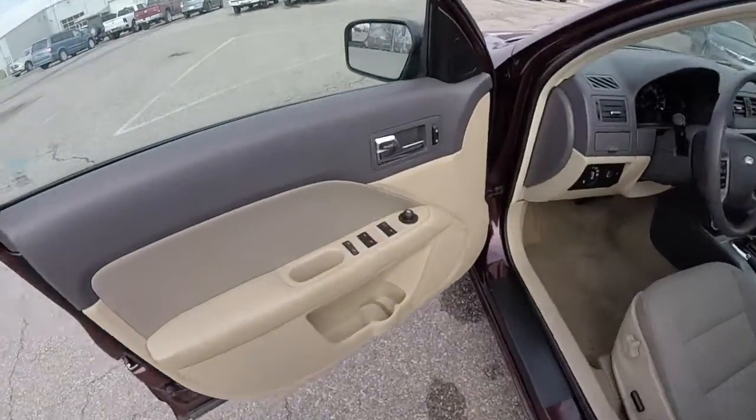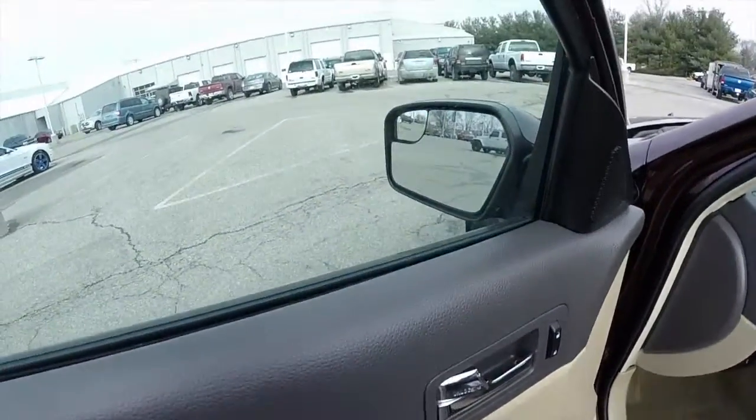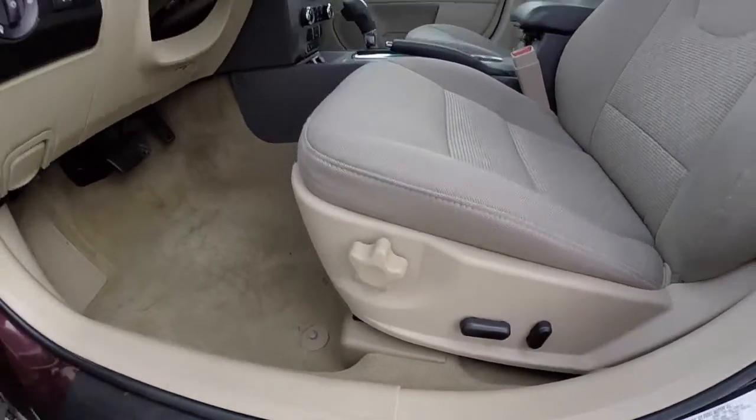Let's go ahead and take a look at the interior. Inside we have power mirrors, power windows, and power door locks. The mirrors also have integrated blind spot mirrors. There's an 8-way power driver's seat with adjustable lumbar support.